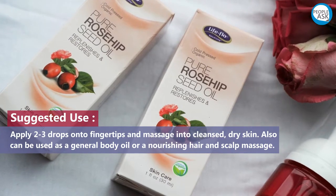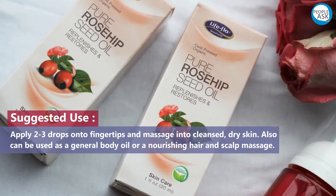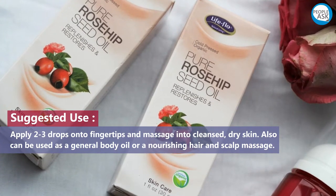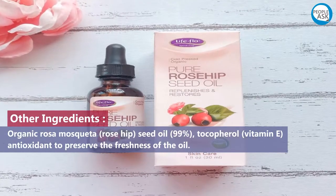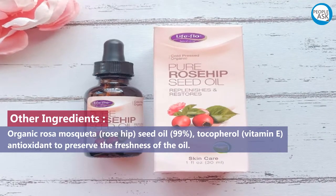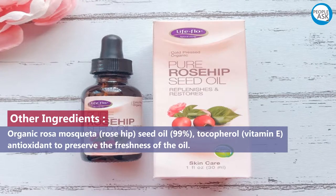Fingertips and massage into cleansed dry skin. It can also be used as a general body oil or a nourishing hair and scalp massage oil. Other ingredients: organic Rosa Mosqueta rosehip seed oil, 99% tocopherol (vitamin E) antioxidant to preserve the freshness of the oil.